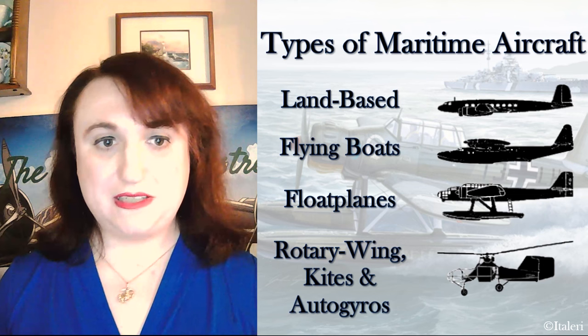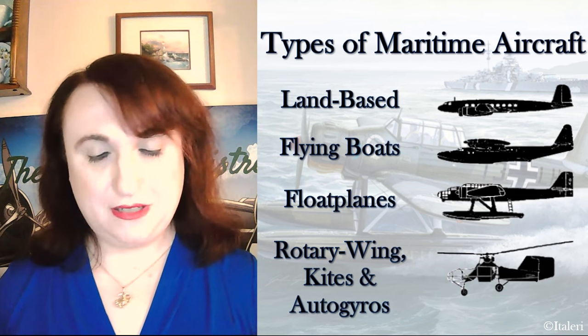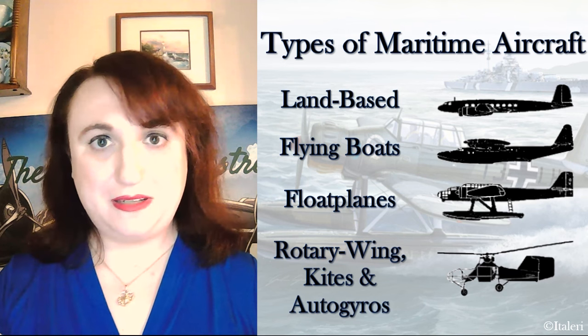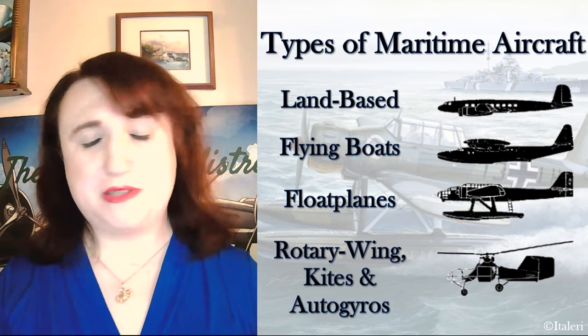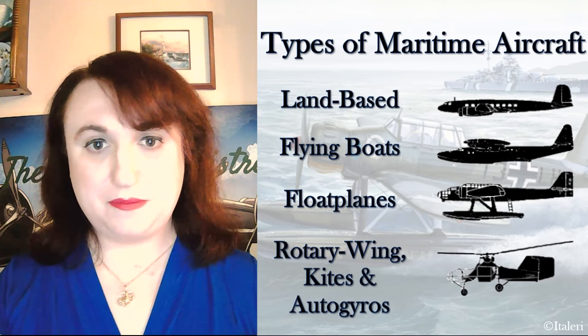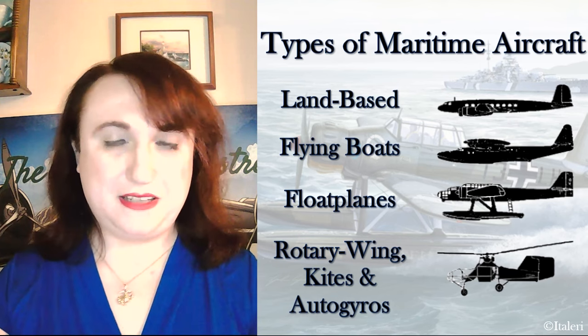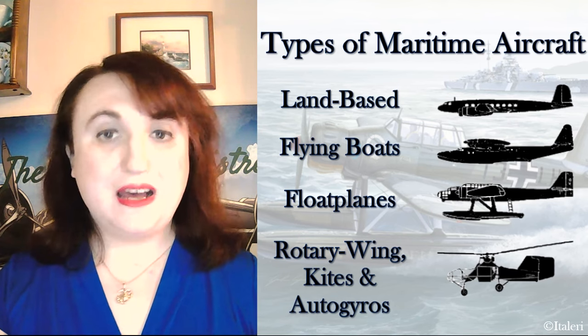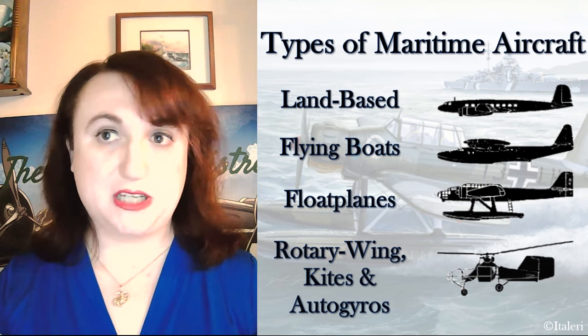It's a long video series, and that's why it's being done in bits, but it's definitely going to be comprehensive. Even older episodes of shows like Wings did a great episode on the Luftwaffe at sea, but some of the little one-off instances they didn't really get into. This series aims to show where the Luftwaffe was, where it seemed to be going, and where it ended up.